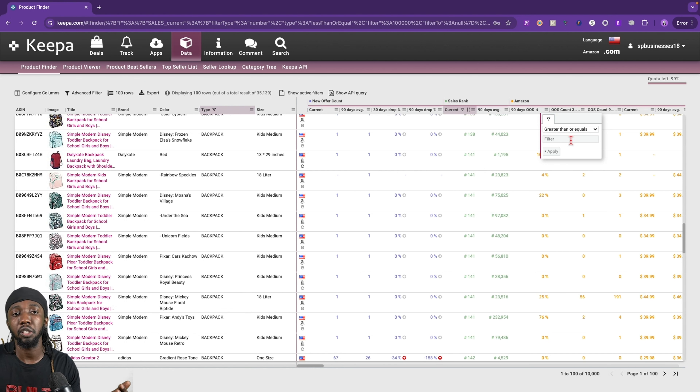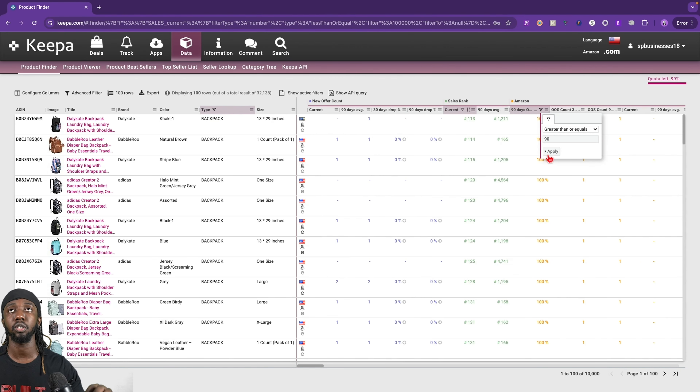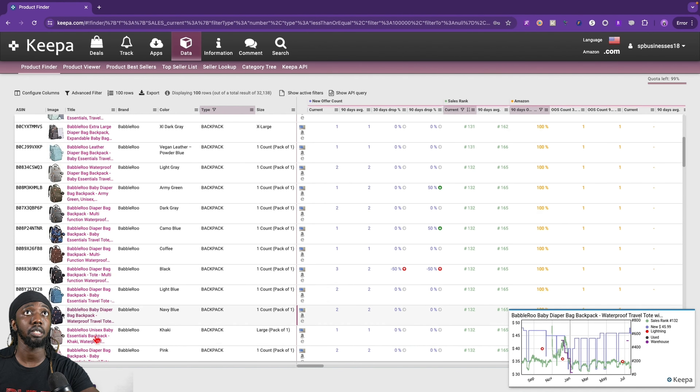Some listings Amazon isn't on there a lot — they might be on there maybe like 10% of the time. So we could put 90% and above, where Amazon is out of stock about 90% of the time. If you want you could do 100, but for this example I'm going to set it to 90% and more — Amazon has been out of stock for the last 90 days, three months. Right away you can see we still have a lot of products to go through and we could continue narrowing this down.